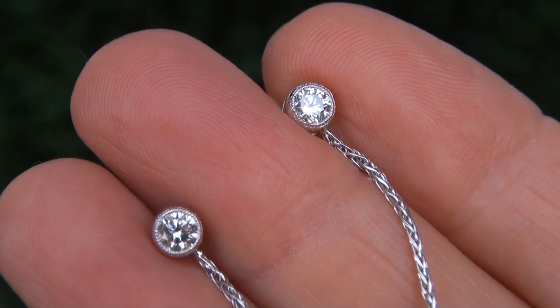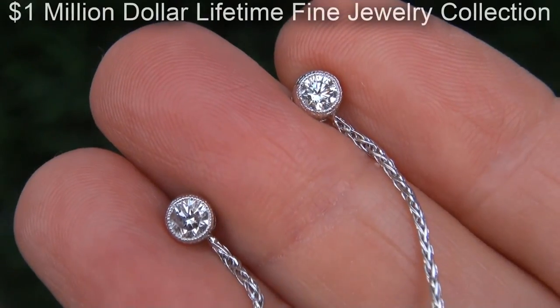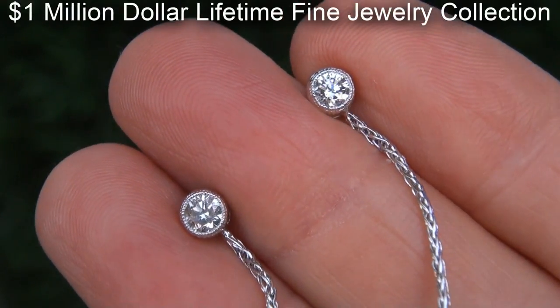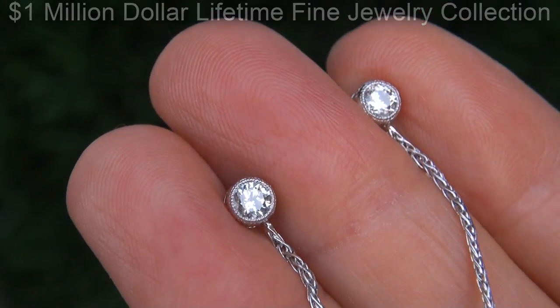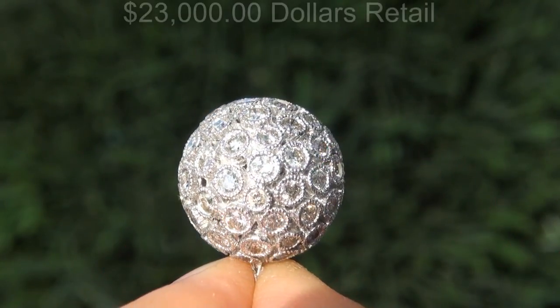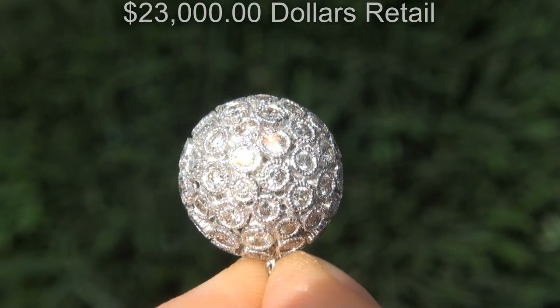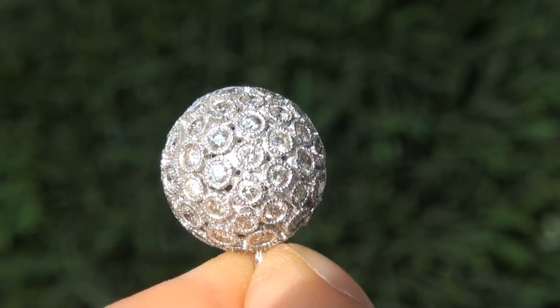This custom made pair of earrings comes to us from a local consignor who asked for our assistance in selling her $1 million lifetime jewelry collection due to difficult personal and financial times. Our consignor originally paid $23,000 retail and is hopeful to recover at least $18,500.